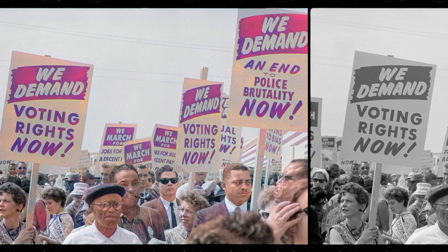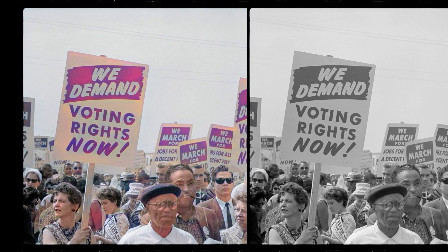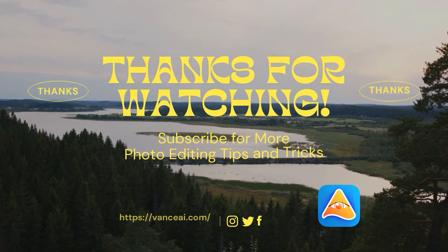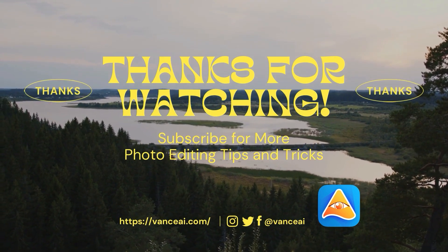I hope you enjoy this video, and if you did, make sure to give us a like and leave your comment down below. Don't forget to subscribe to our channel to find out more useful tips, latest news, reviews, and more.